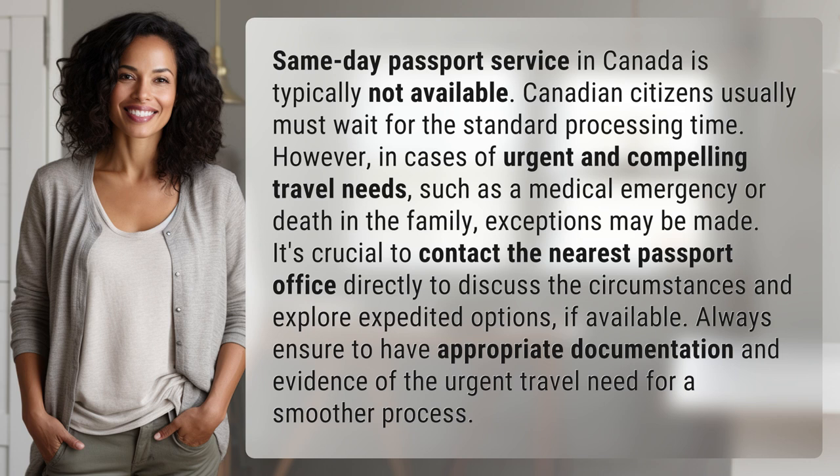It's crucial to contact the nearest passport office directly to discuss the circumstances and explore expedited options, if available. Always ensure to have appropriate documentation and evidence of the urgent travel need for a smoother process.